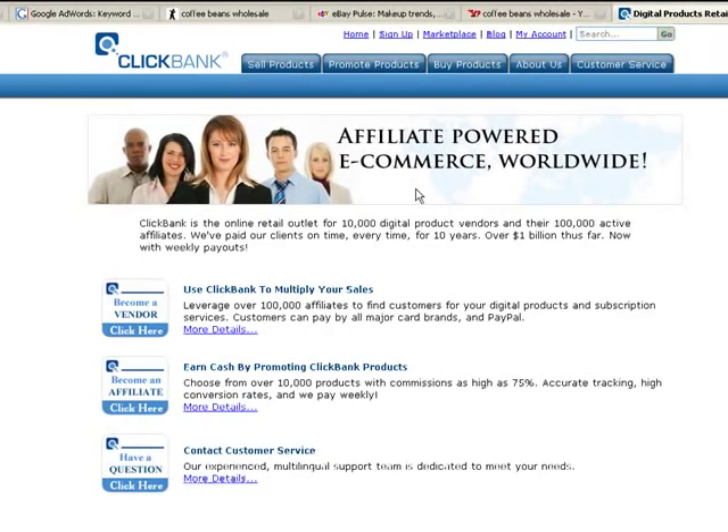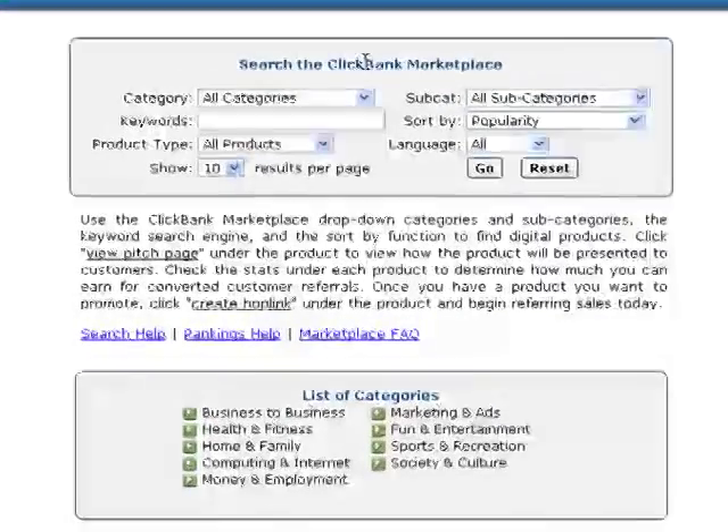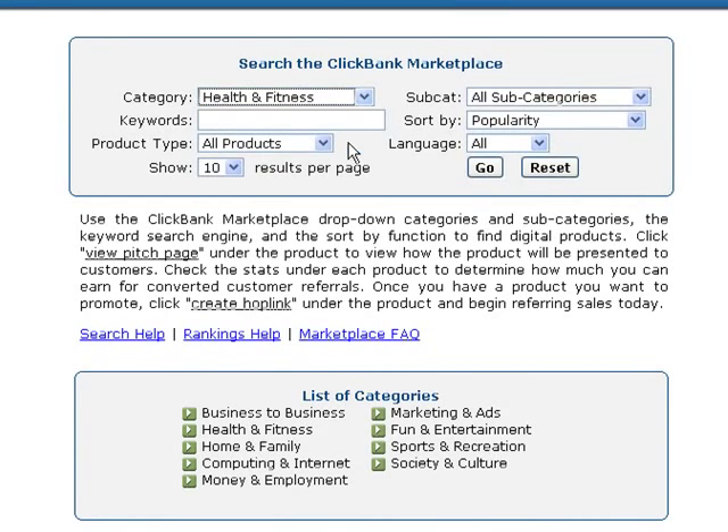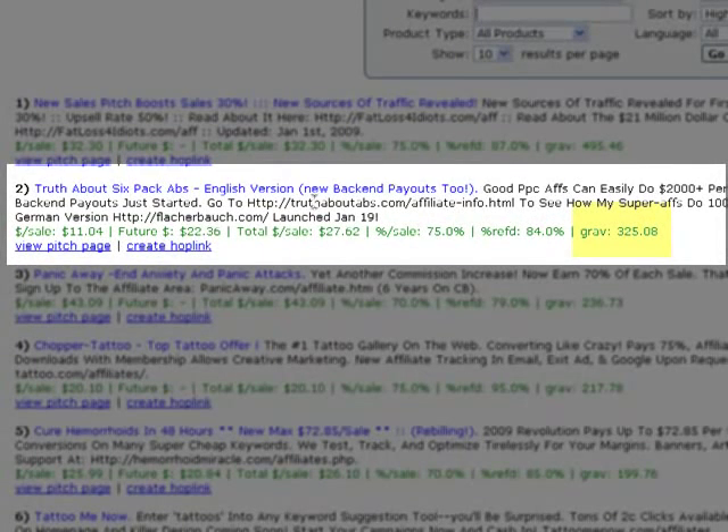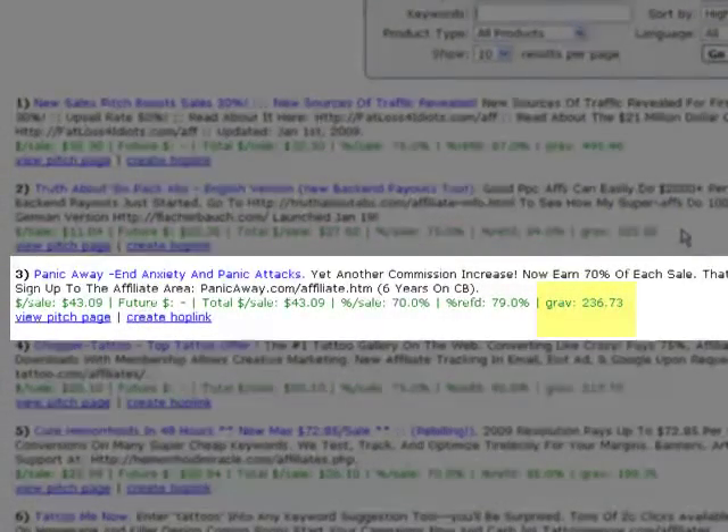Now let's go to ClickBank. ClickBank is the largest collection of digital products — you can submit your own product like an e-book or promote other people's products for a commission. Digital products are usually at the top of trends, so it's a great way to see what's hot. In the marketplace under health and fitness, searching by high gravity is important: high gravity is a measurement of how successfully a product is selling and how hard people are pushing it. 'The Truth About Six Pack Abs' has a gravity of 325.08, the highest in those results. Anxiety comes next at 236.73 — both could be hot markets worth researching.